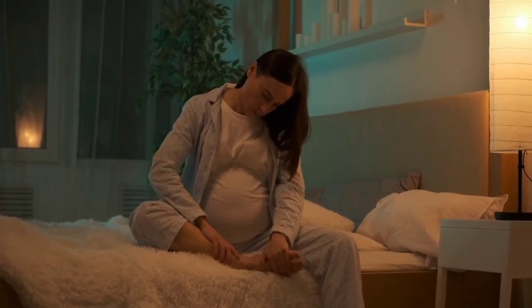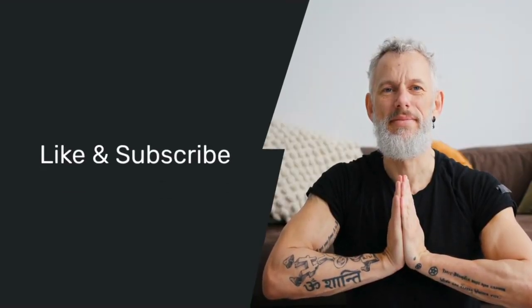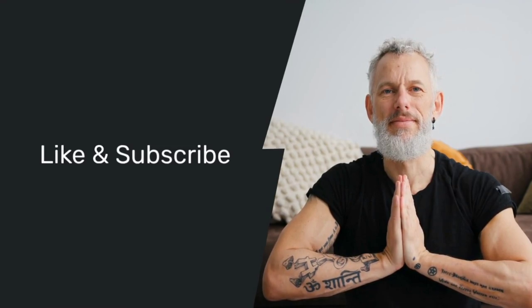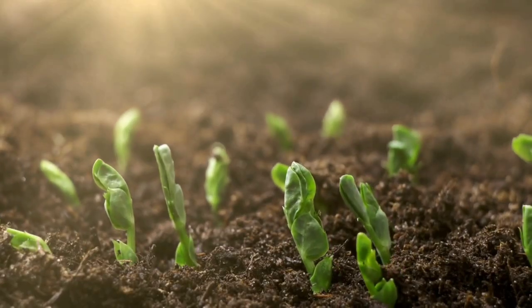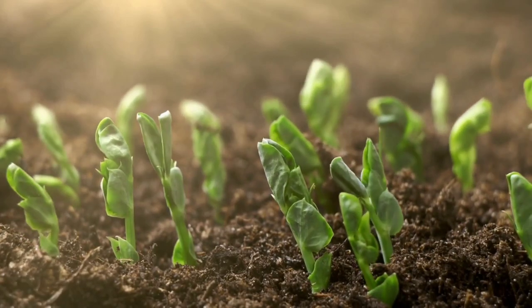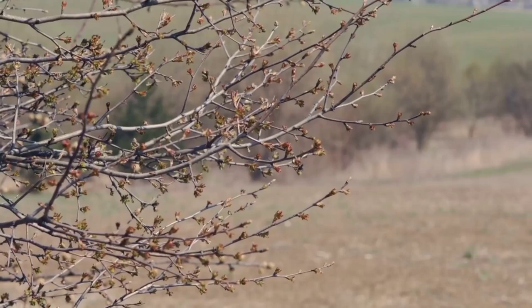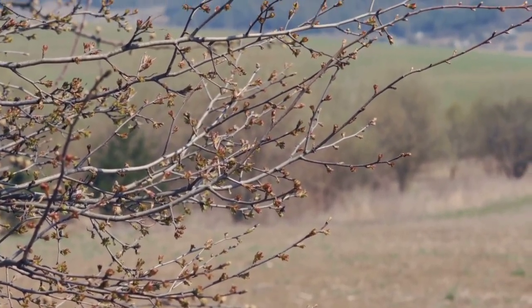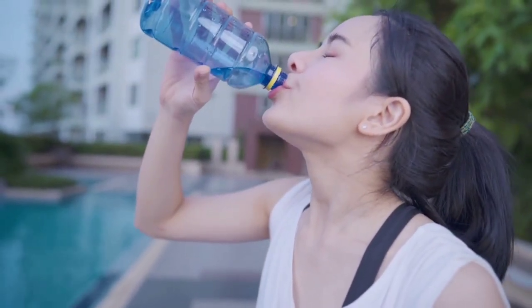Thanks for watching. If you found this video helpful, be sure to hit the like button and subscribe to Fitpreneur Life for more health tips and information on how to take care of your body. Don't forget to click the notification bell so you never miss a new video. And if you have any questions or experiences with kidney health, share them in the comments below. Take care of your kidneys and stay healthy.